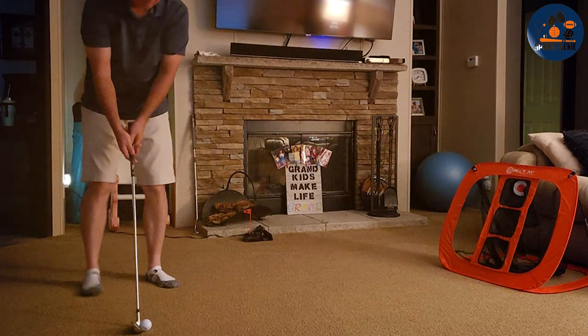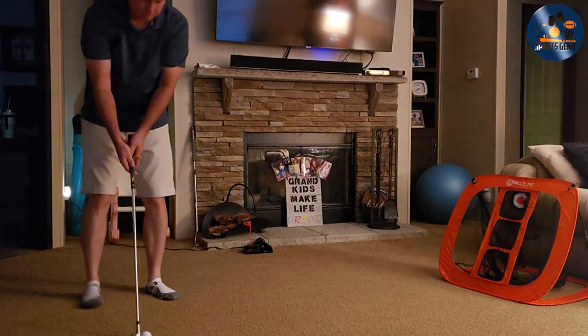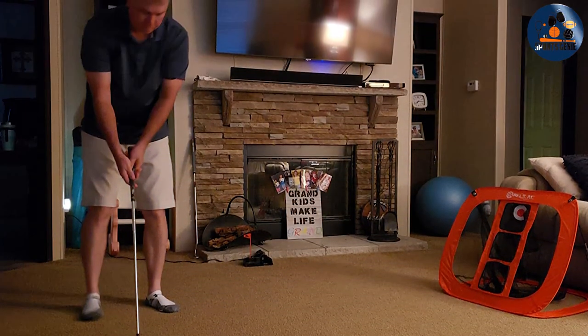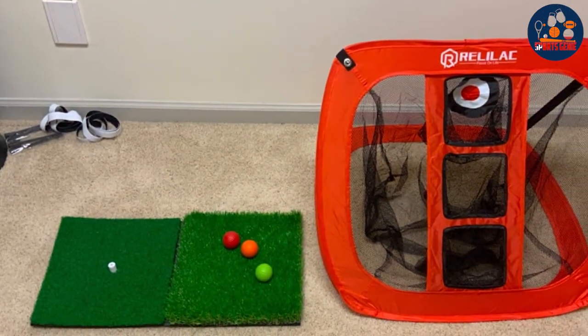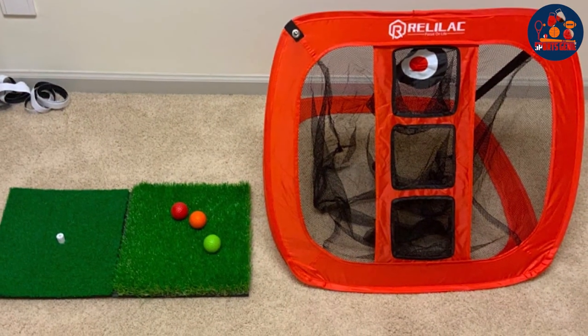Despite its compact size, the Rallyleg doesn't compromise on quality. Its netting is designed to withstand the impact of golf balls, ensuring that it remains a reliable practice partner for years to come.